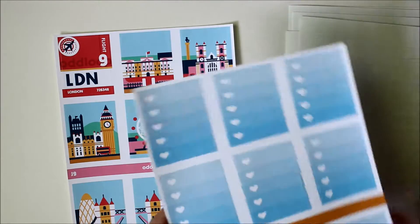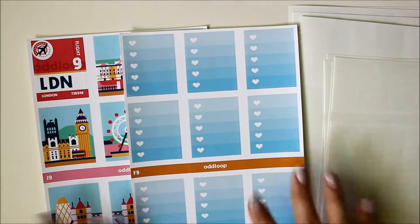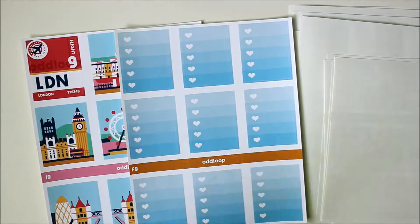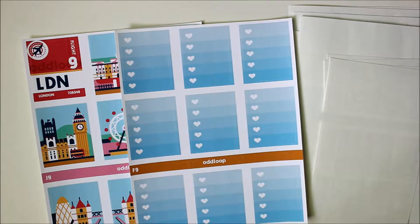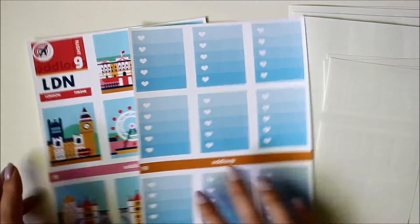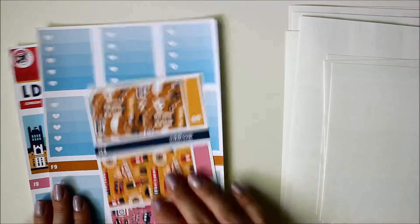All of these feel like they're on the same paper. I'm not entirely sure if this is the amazing Oddloop paper that everyone talks about, but it feels really, really nice and smooth to me — actually kind of more like a satin. It's not quite a vinyl, but it does feel like a satin. I don't know too much about paper types; I'm just comparing it to some of the other stickers I've ordered.